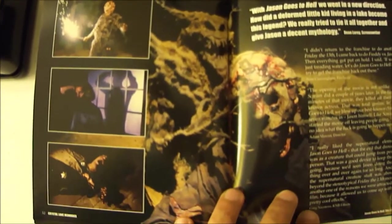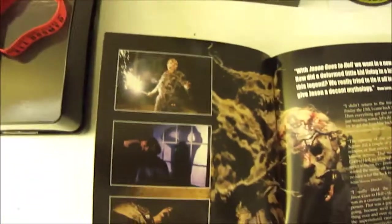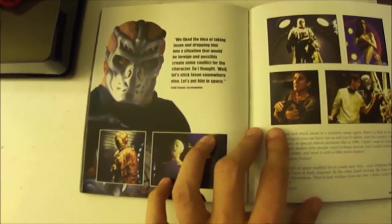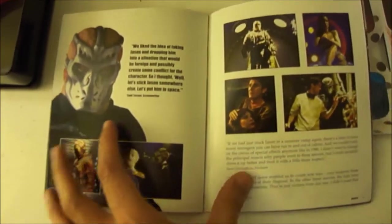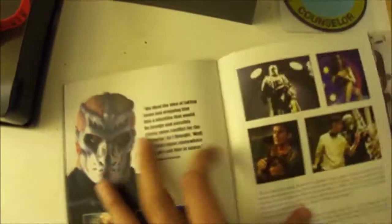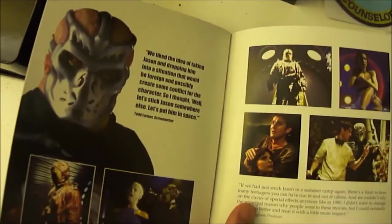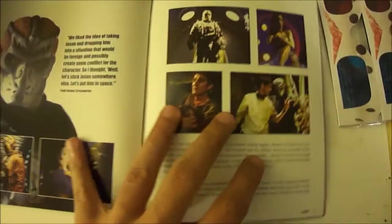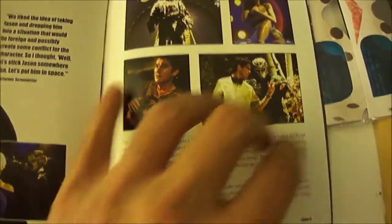Pictures from Jason Goes to Hell, which is of course the 9th installment in the Friday the 13th series. There's some pictures there. Jason X, which is the 10th installment of the Friday the 13th series. Pictures of Jason, some of the actors and scenes of the film.